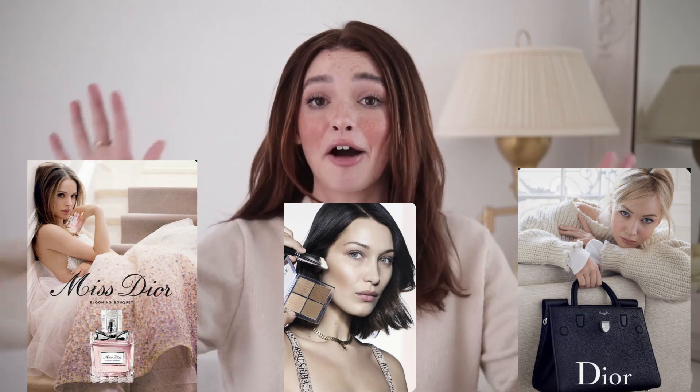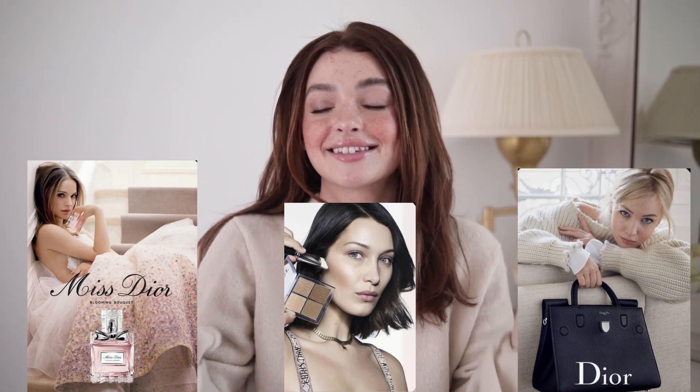We're going to do the hair, the makeup, the outfit, the shot, and try to get it as close as possible. We're actually going to start off with the perfume ad. I've got a really exciting dress that I'm going to get to shoot. So let's get started.